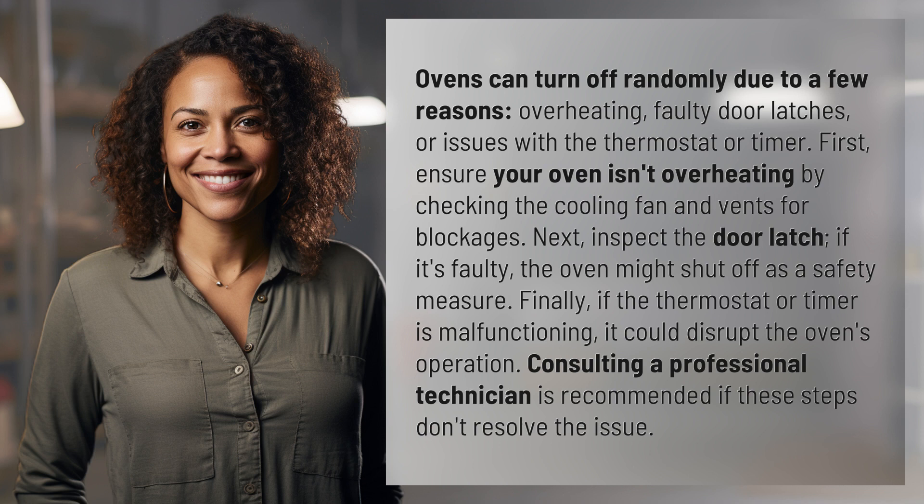Finally, if the thermostat or timer is malfunctioning, it could disrupt the oven's operation. Consulting a professional technician is recommended if these steps don't resolve the issue.